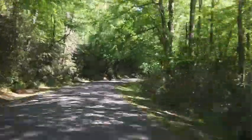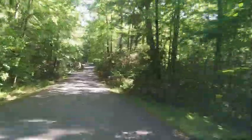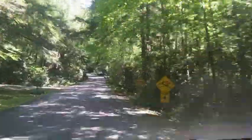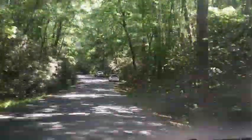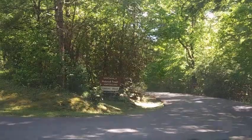Hey everybody, welcome to another episode of Eatin' Good in the Woods Campground Reviews. Today we're going to one of the most beautiful parks the National Park System has to offer — Standing Indian in western North Carolina, just outside of Franklin, North Carolina.